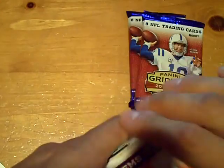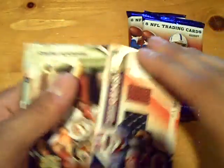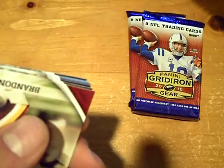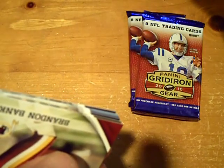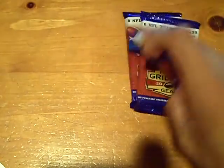Next hit will be going to the Bills — it's going to be a football jersey, it's out of 50, of CJ Spiller as hit number four. And a Brandon Banks rookie.